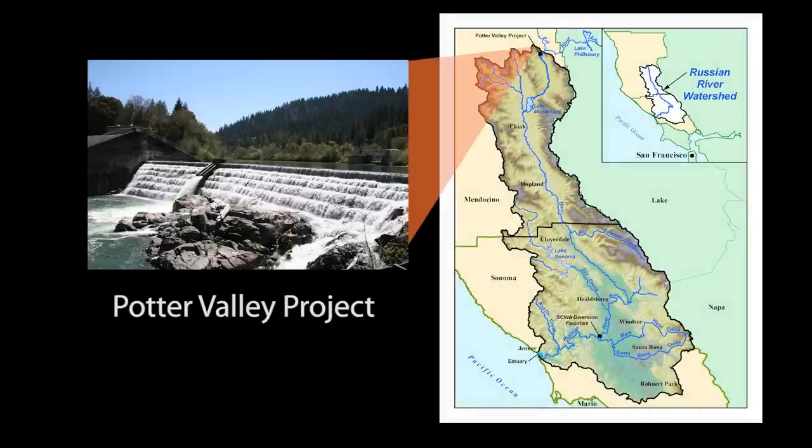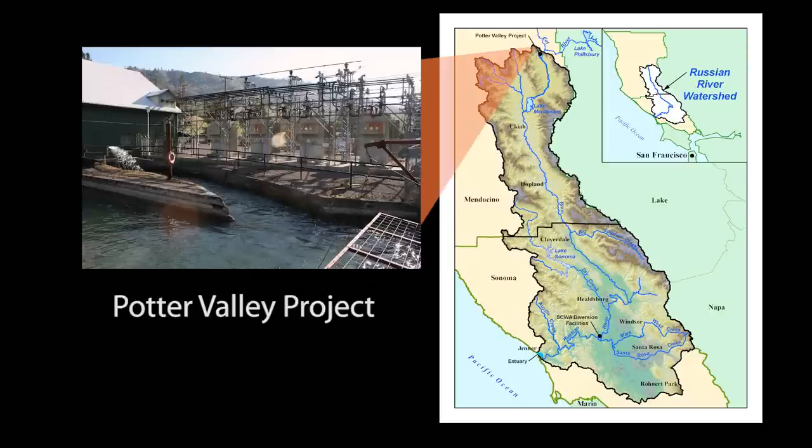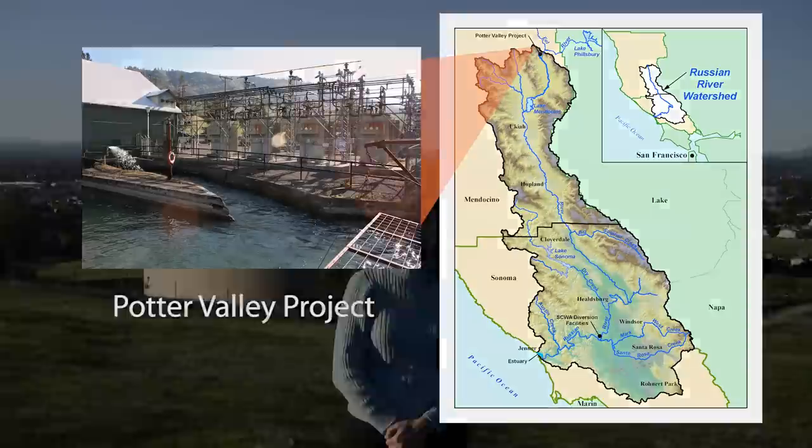Just north of Lake Mendocino is the Potter Valley Project. This is a hydroelectric project that is owned and operated by the Pacific Gas and Electric Company. This project provides about 80,000 acre-feet of water into the East Fork of the Russian River on an annual basis. That water flows down the East Fork of the Russian River and ends up in Lake Mendocino.